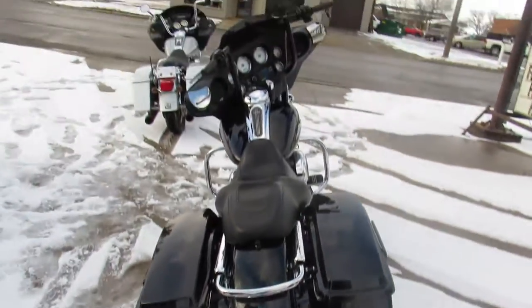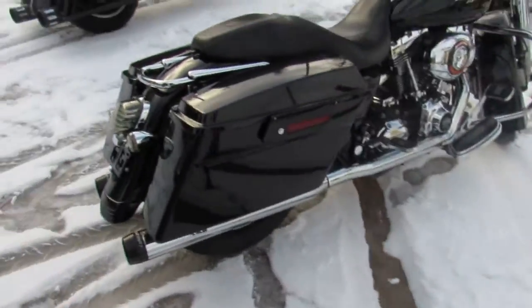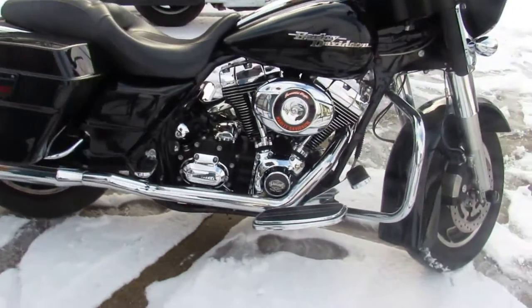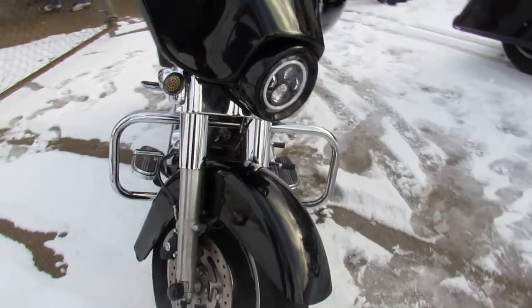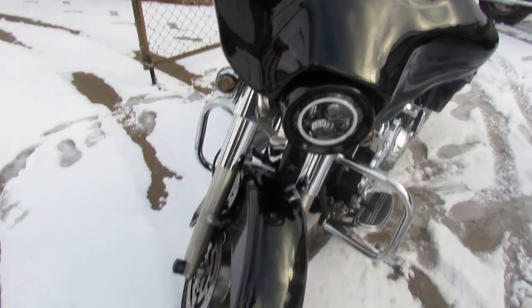This one here, 2008 Street Glide for sale with all the extras. Comes in that high gloss vivid black paint with tons of chrome. Daymaker headlight, Screaming Eagle intake, and some dual Reinhardts on this baby make it sound as cool as it looks. Don't miss this one — it's got the Rockford Fosgate stereo, Bluetooth and speakers.